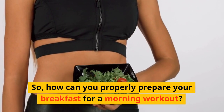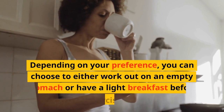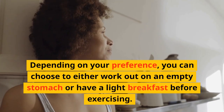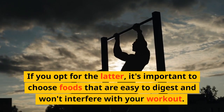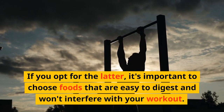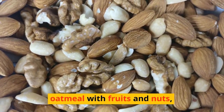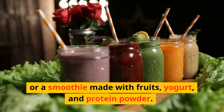So, how can you properly prepare your breakfast for a morning workout? Depending on your preference, you can choose to either work out on an empty stomach or have a light breakfast before exercising. If you opt for the latter, it's important to choose foods that are easy to digest and won't interfere with your workout. Some good options include whole-grain toast with peanut butter, oatmeal with fruits and nuts, or a smoothie made with fruits, yogurt, and protein powder.